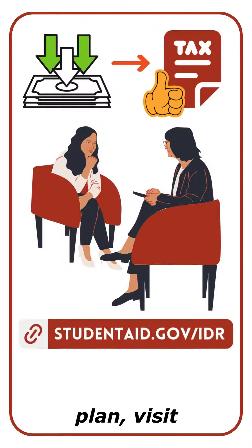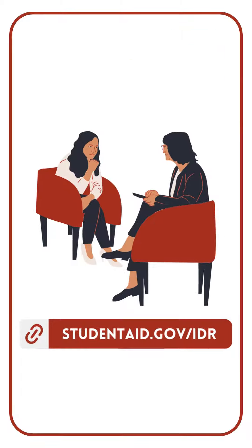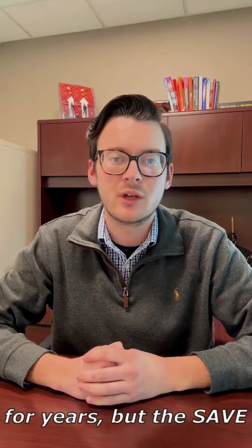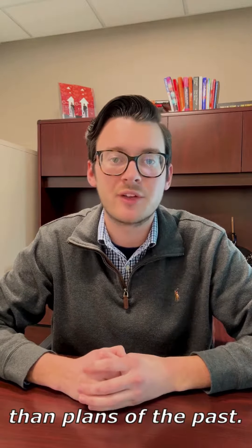To apply for the SAVE plan, visit studentaid.gov/IDR. Income-driven payment plans have been around for years, but the SAVE plan can offer you greater flexibility and a lower monthly payment than plans of the past.